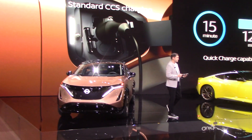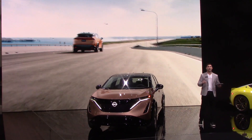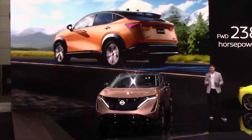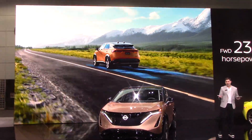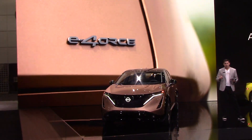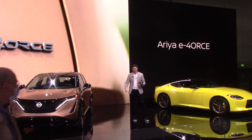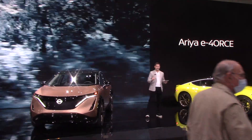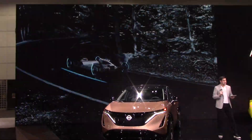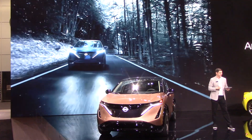Ariya also takes assisted driving to the next level with available ProPilot Assist 2.0 — whether in stop-and-go freeway traffic, around slight curves, or even lane changes. The new Pro Pilot Park can take you into your parking space hands-free. The new Ariya is also equipped with standard Nissan Safety Shield 360, which offers a suite of six active safety features available in most current Nissan models.